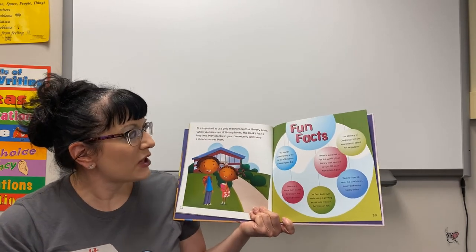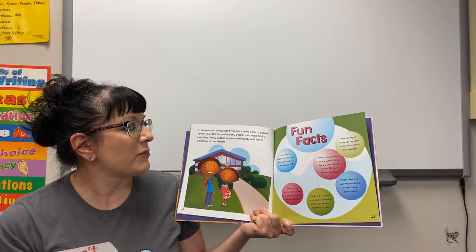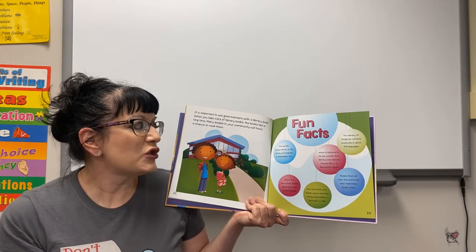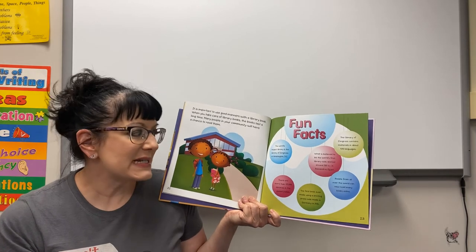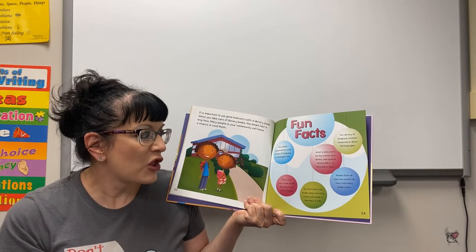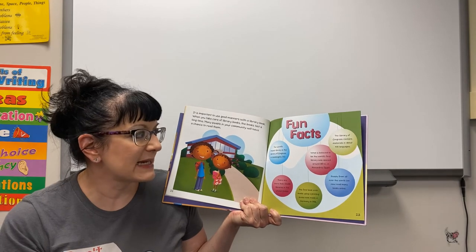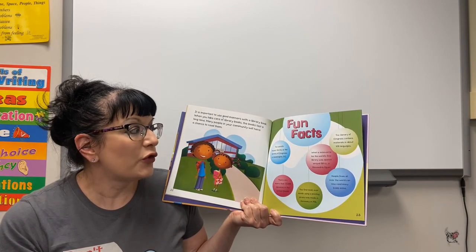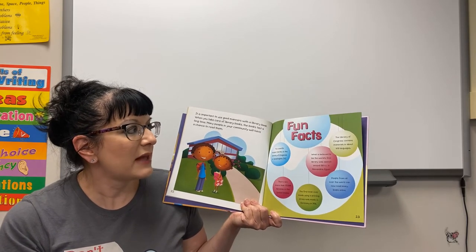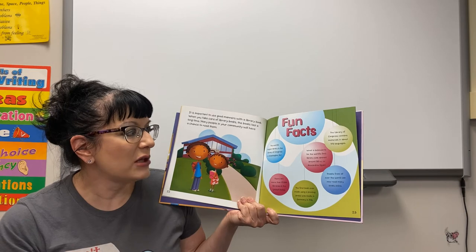It's important to use good manners with a library book. When you take care of a library book, the book lasts a long time and many people in your community will have a chance to read it. Fun facts: the world's largest library is the Library of Congress in Washington DC. There are more than 123,000 libraries in the United States. The first book made using a printing press was made in Germany in 1456. What is believed to be the world's first library was opened around 283 BC in Alexandria, Egypt. The Library of Congress contains materials in about 470 different languages, and people from all over the world can now read many books online.